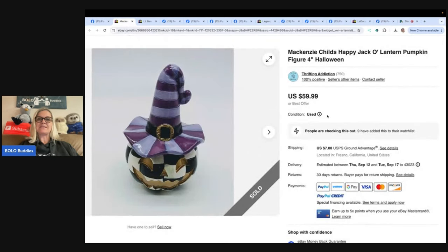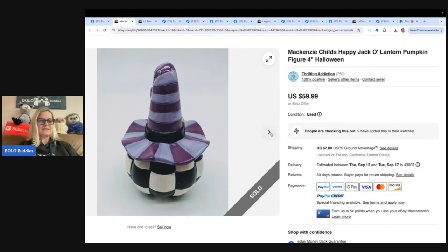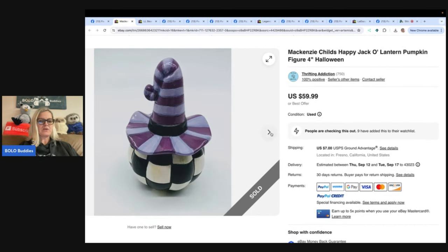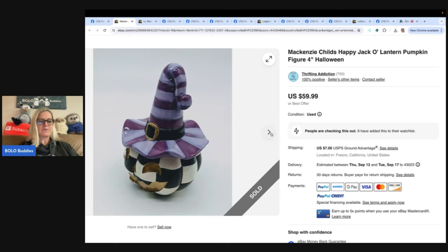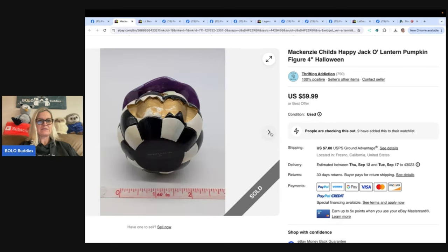The first one is this McKenzie Childs Happy Jack-o'-lantern pumpkin figurine. It's four inches. Purchased in a goodie bag for $4.79 at a local thrift store. Missed it the week before, but luckily it was still there. Sold for $49.99 plus shipping. eBay store is Thrifting Addiction. McKenzie Childs is on the bottom.